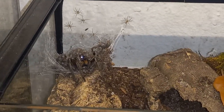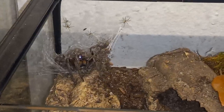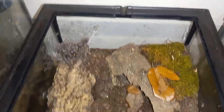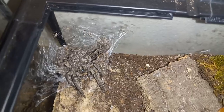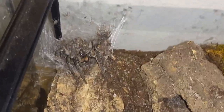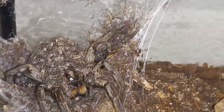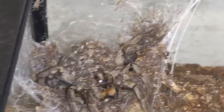These are Aphonopelma carolinense slings — this is the second egg sack — and they're all over her. She is absolutely covered in babies. Look how many babies! The last sack was 210; they didn't all make it, but pretty good success rate, and this could be quite similar. Look at all those babies!